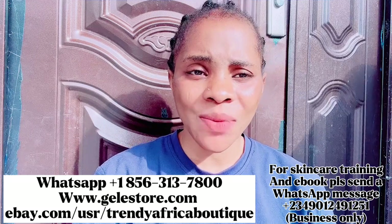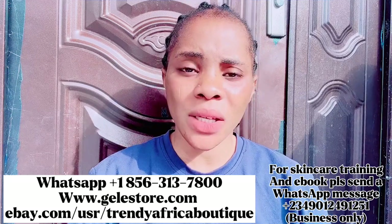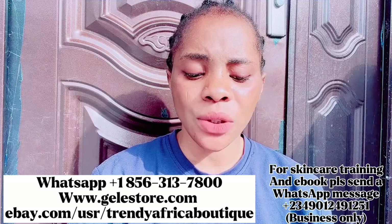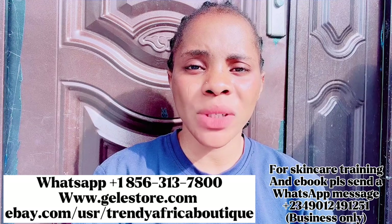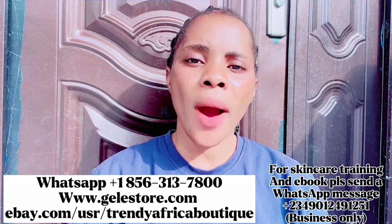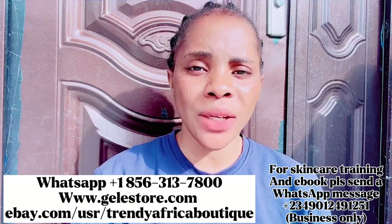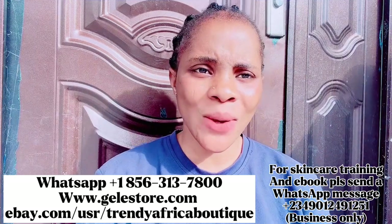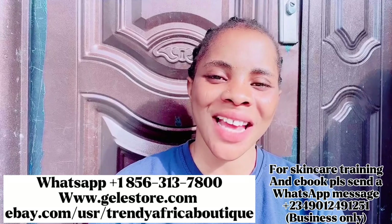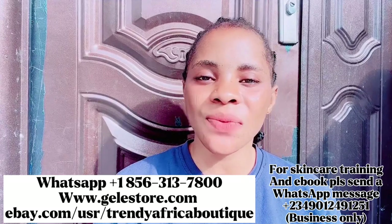In today's video I'm going to be making a review on a particular sunblock that is very very important to skincare and any skincare regime. But before then, if you know you are ready to register for our online skincare training, what are you waiting for? Please come and register — my number is right there on the screen.